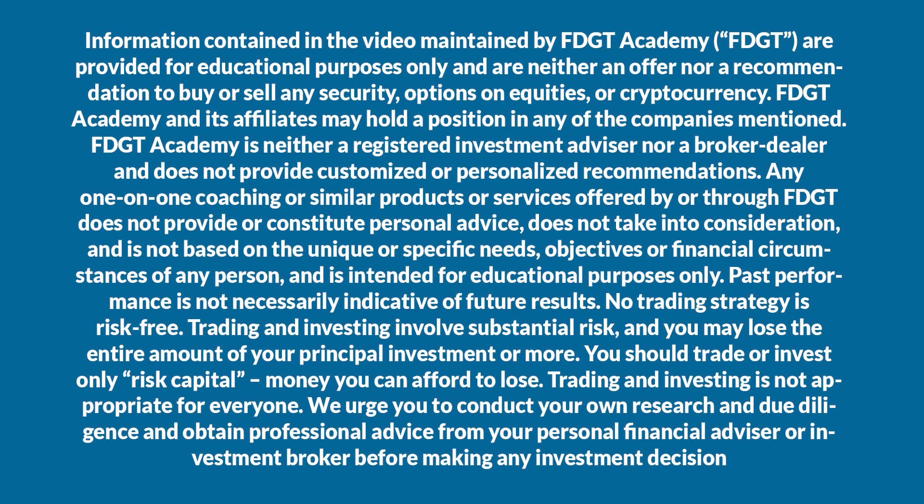The following is not a recommendation. We are not financial advisors. This is for educational purposes only. We are not responsible for any losses, hopefully only the profits.